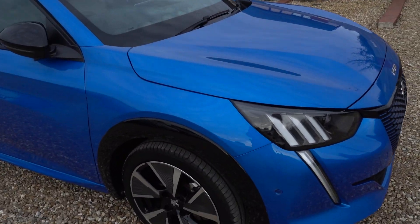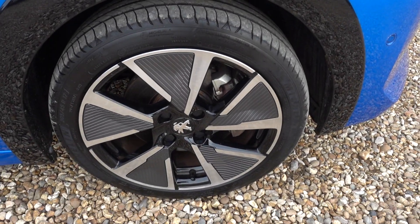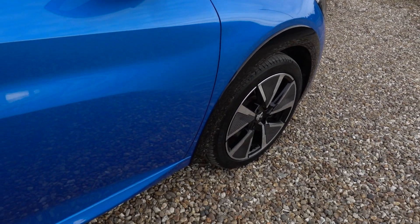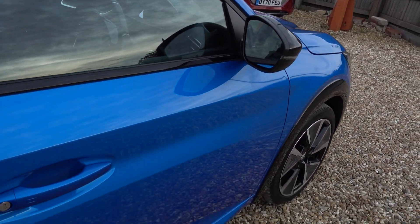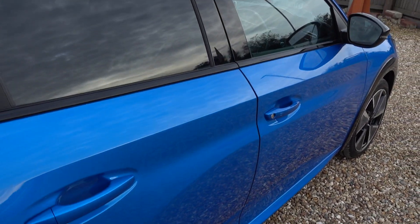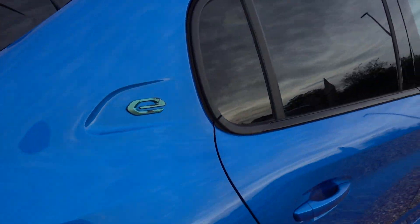Fantastic condition, there's barely a mark on it, but I'm going to go around the car now and anything that I do spot I will be sure to point out to you. It's in lovely, almost like-new condition, which isn't a huge surprise given the fact it's only done 7,500 miles.